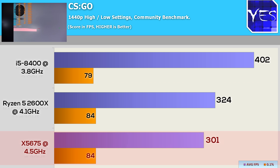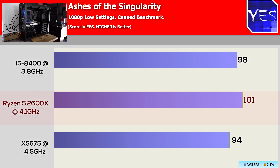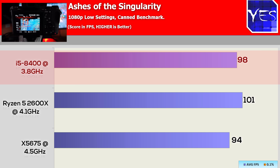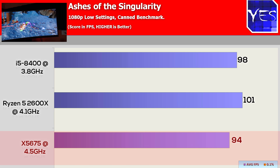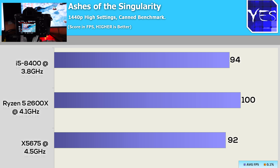Then we move on to Ashes, where things changed up a little bit. The Ryzen 5 2600 scored the victory here, coming over to 100 FPS, as opposed to the 8400 which scored second place, and then the X5675 scored third place. This was the same scenario at 1440p high settings as well.